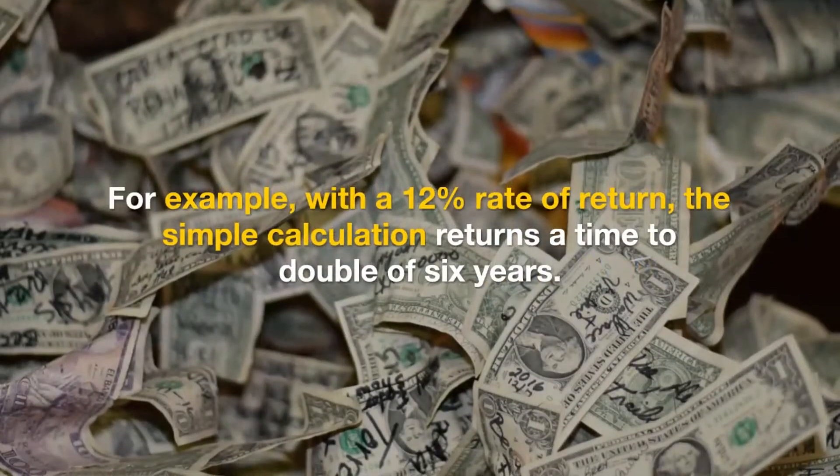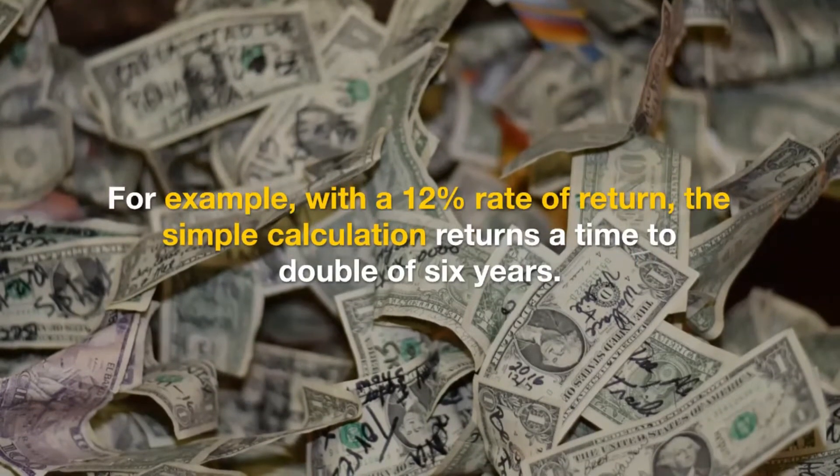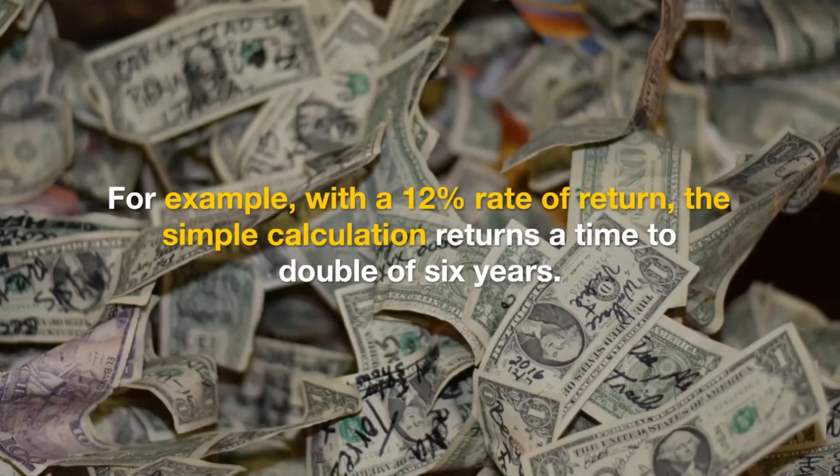For example, with a 12% rate of return, the simple calculation returns a time to double of 6 years.